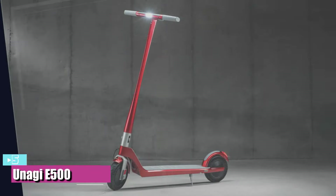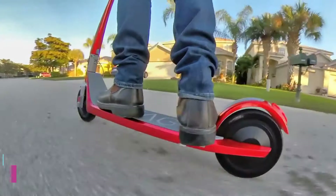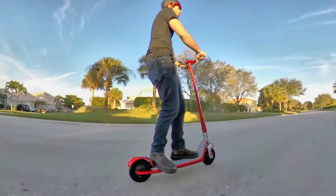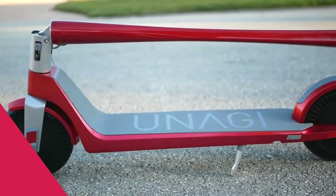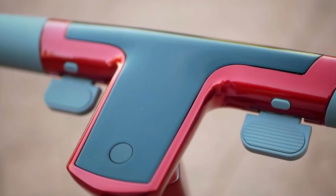Number 5: The best beast for your buck is the Onagi E500. Premium scooter manufacturer Onagi adds new color customization options and a dual 250-watt motor to this update to last year's E450 model, our previous pick for the best all-around electric scooter. Why call this one the E500? Because that's the new total motor output wattage.